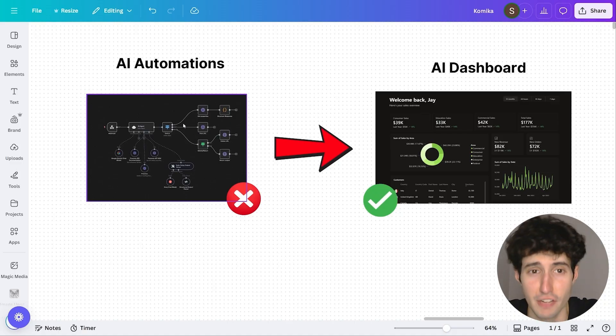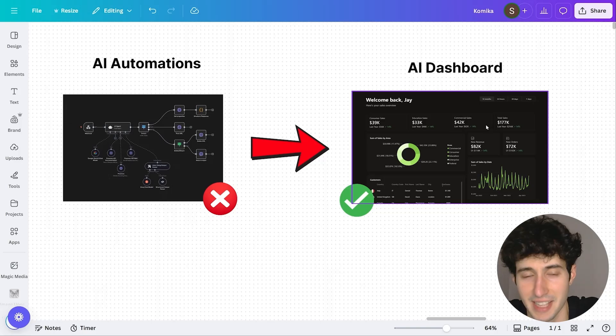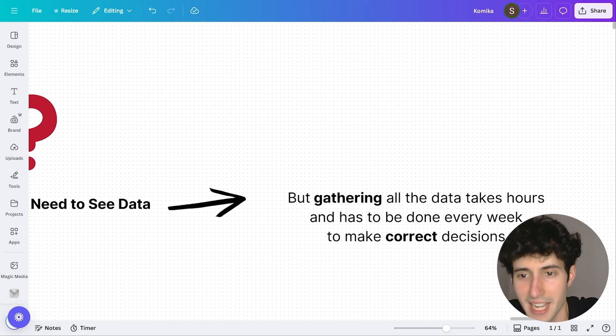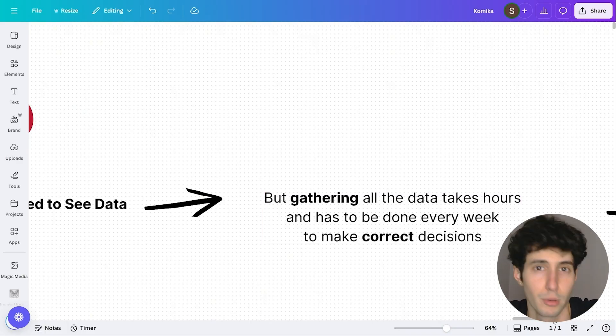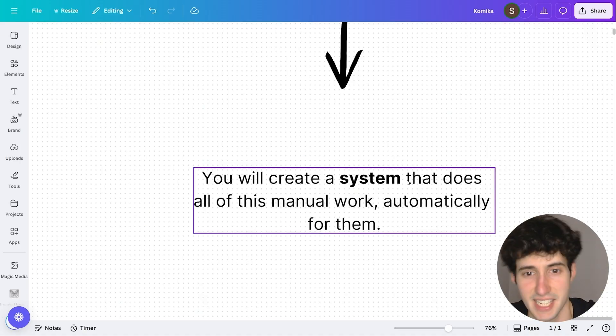As you can see over here, this is a standard AI automation that most people are trying to sell, which is not the most ideal thing to sell into the majority of businesses. What you should be selling instead is an intelligent AI dashboard just like this one. The reason an AI dashboard is generally better than an AI automation is because business owners need to see data, but gathering all the data takes hours and has to be done every week in order for the business owner to make a correct decision. And that's where you, and specifically the business intelligence dashboards, come in — because you will create a system that does all of this manual work automatically for them.